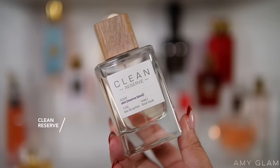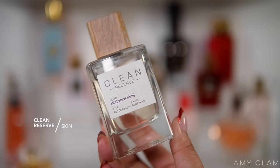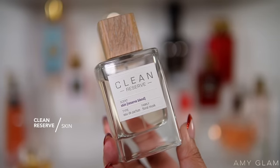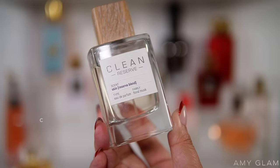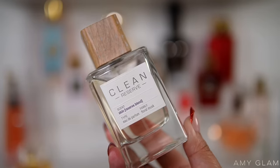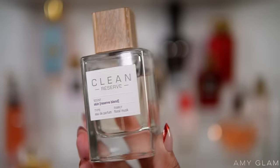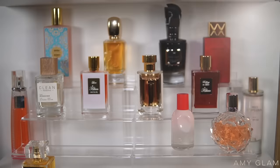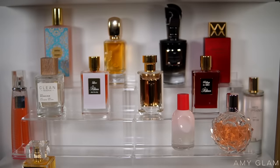Next I'm going to be adding Clean Reserve Skin, which is another skin musky scent but this one has warmth to it. I believe there's suede or leather along with praline, so there is a sweet warmth to this one. Every time I wear it I love it so much, so I cannot wait to give this one more use.